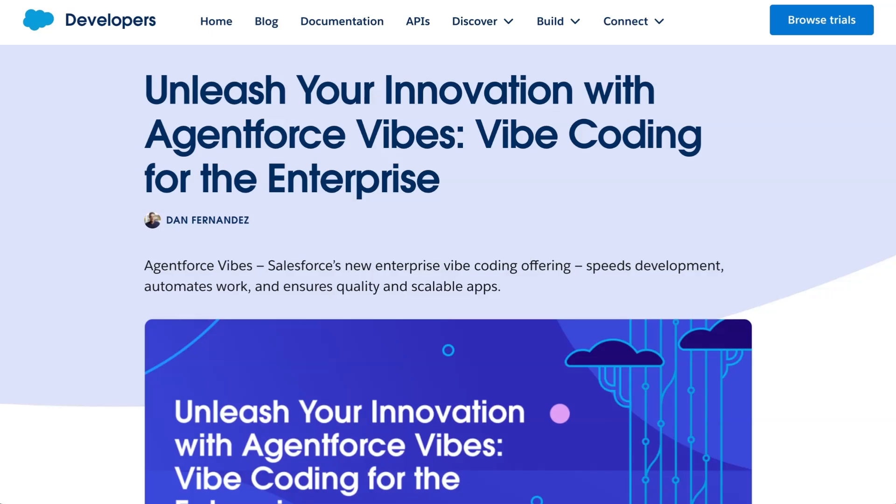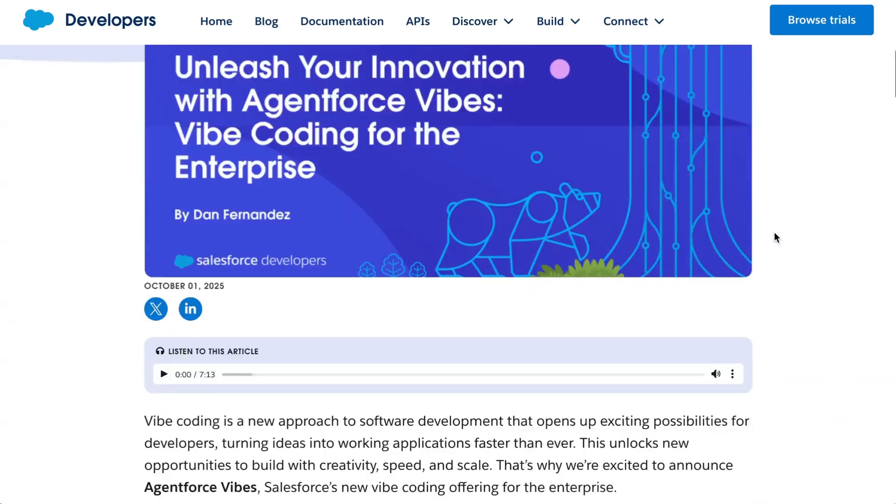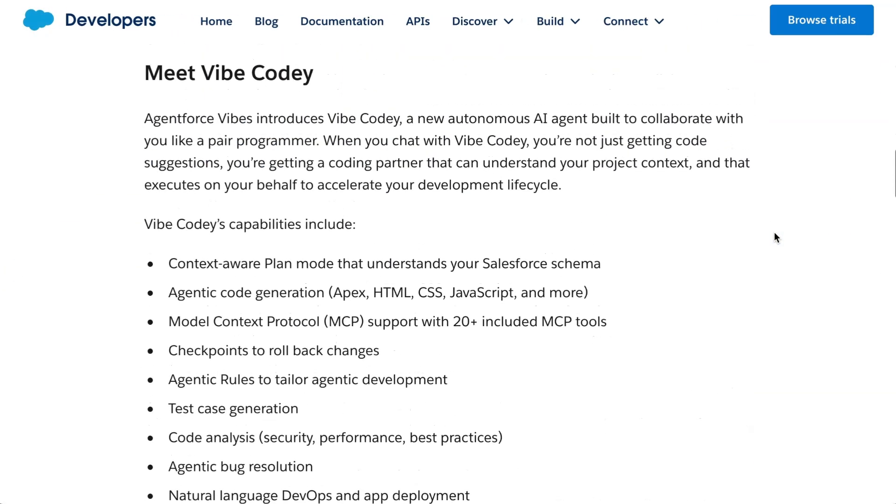The platform includes an AI coding agent called Vibe Cody. The agent is designed to work as a pair programmer, generating and refining code based on text prompts. As with other Salesforce AI products, the platform is built on OpenAI's models, in this case GPT-5.